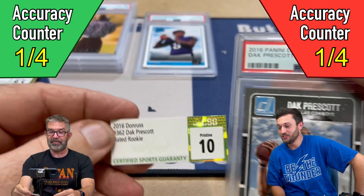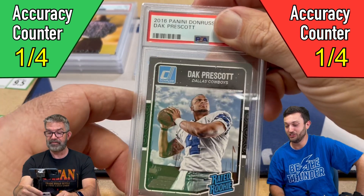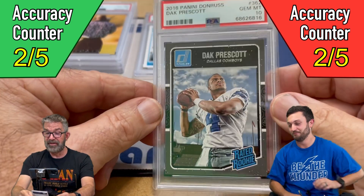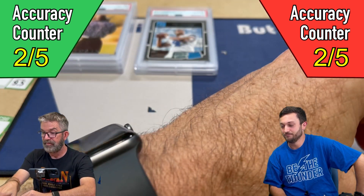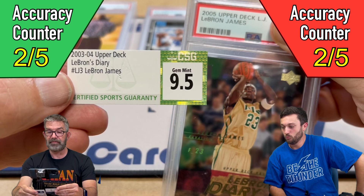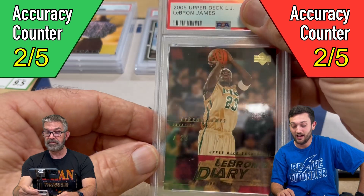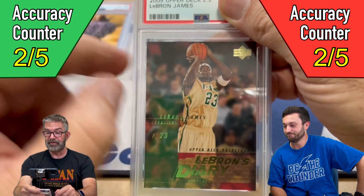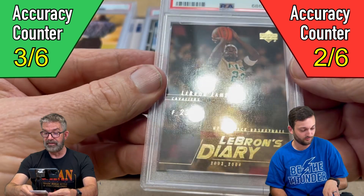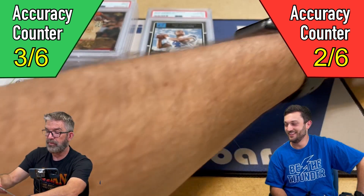Now if this one doesn't get a Jim Mint, I don't know what a Jim Mint is — because this one was a pristine CSG 10 and it looked great. We both pre-graded it a 10. And it got a 9. Anytime there's dark borders on a card, it doesn't take much to get a little ding. So that one is a solid $10 at a PSA 9. Oof.